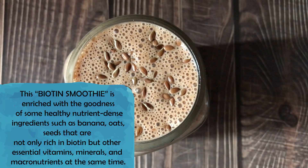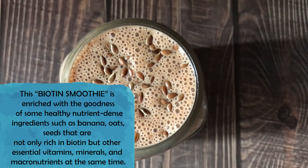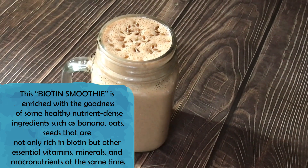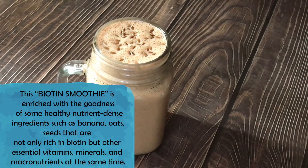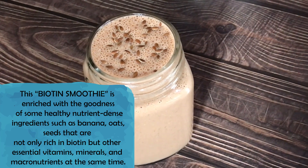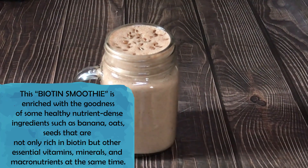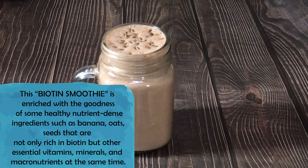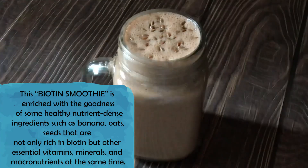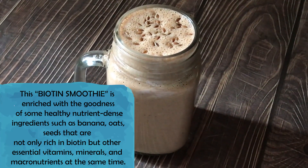There are many foods that are rich in Biotin, and I have prepared this smoothie using healthy vegetarian ingredients. Oats, banana, nuts and seeds — they are not just rich in Biotin, but they have many vitamins, minerals and micronutrients. This smoothie will not only make your hair strong, it will make your skin healthy, but there will also be many additional benefits.